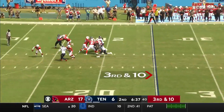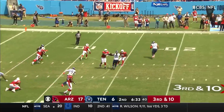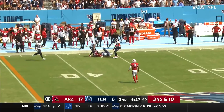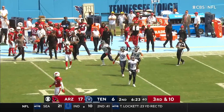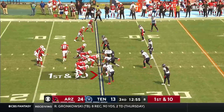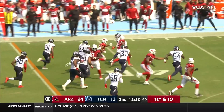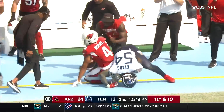Murray stops on a dime, rolls to the far side — not much is there. Steps back and throws, and it's caught by Moore! What a catch, what a play by Kyler Murray! Murray takes the low snap, dumps it off to Rondell Moore, dancing up the far side of the field, and he's inside Tennessee territory.